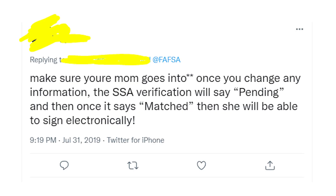When the status of SSA verification changes from pending to matched, you'll be able to finally sign the application.